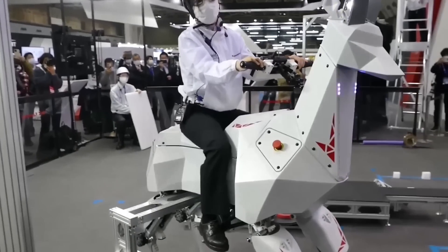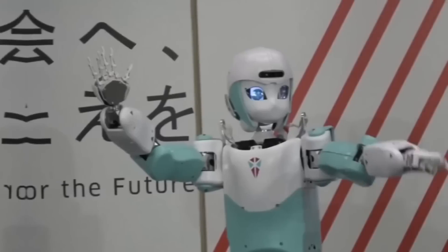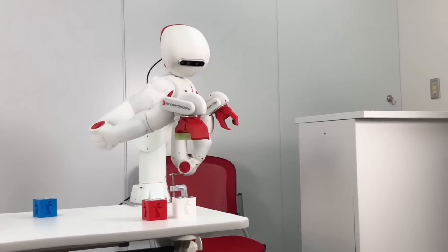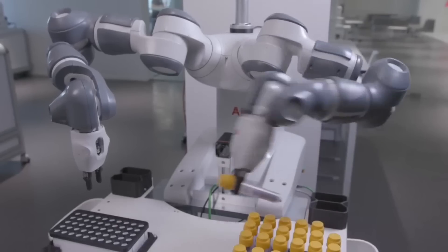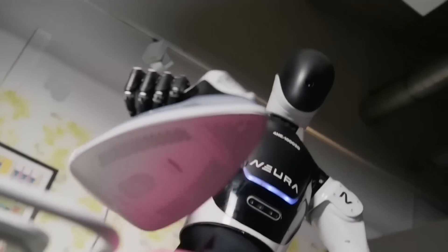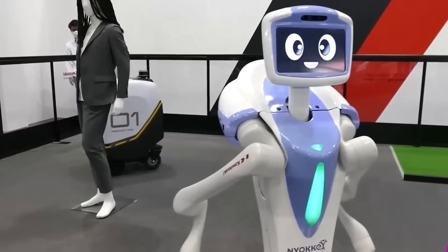Japan continues to lead the world in robotics, unveiling cutting-edge innovations at IREX that promise to revolutionize various industries. From the agricultural fields to bustling urban environments, these remarkable robots are designed to tackle real-world challenges with precision, efficiency, and ingenuity.